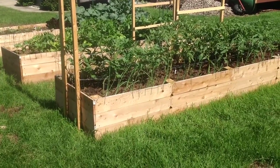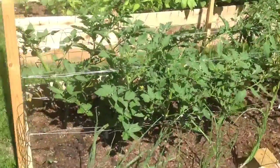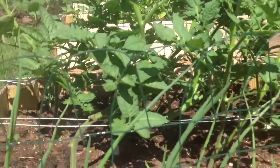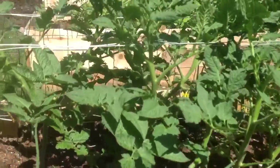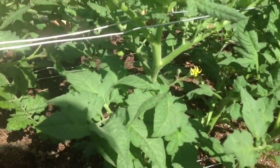Alright YouTubers, got an excellent garden update for you today. We're going to start here with our tomatoes, and what we have got here are tomatoes that are in full bloom — everything is just starting to bloom.